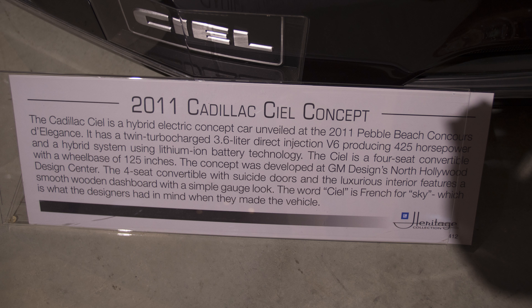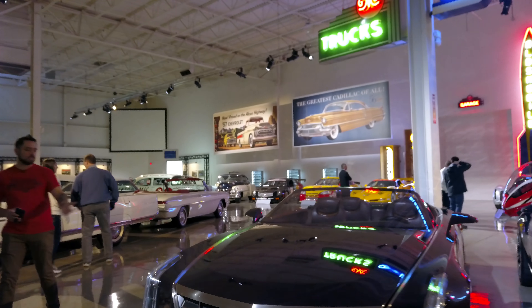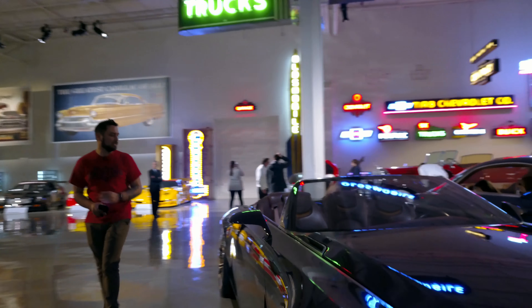Next we have the Cadillac CL. Also very striking wheels. The color of it almost looks purple — I can't tell if it's purple or black. Same thing with the interior.